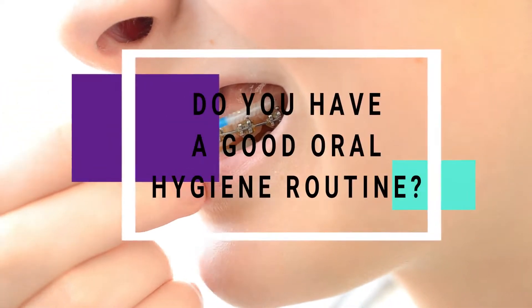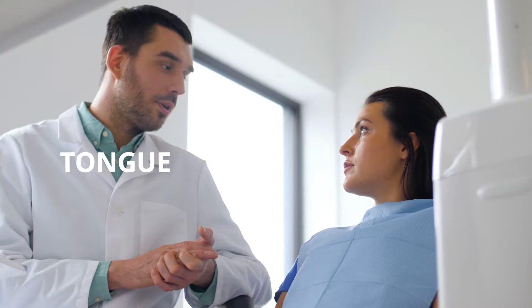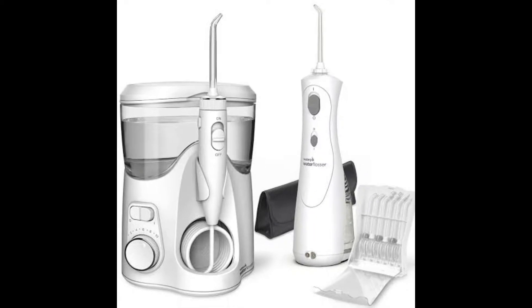Do you have a good oral hygiene routine? A proper oral hygiene regime should cover all the aspects of cleaning — meaning the teeth, the gums, the tongue, and even the cheek and throat. We don't mean that you have to use the traditional string floss. These areas can be easily cleaned with interdental brushes and water flossers.